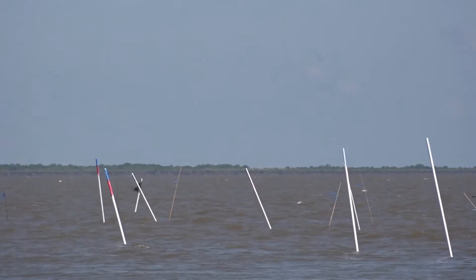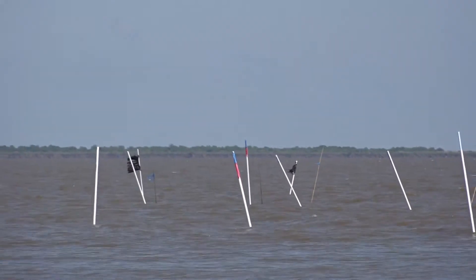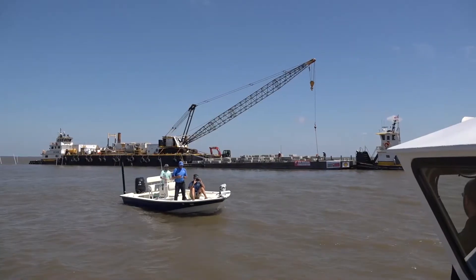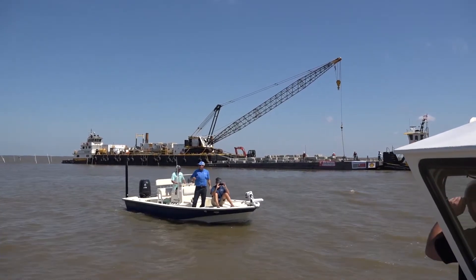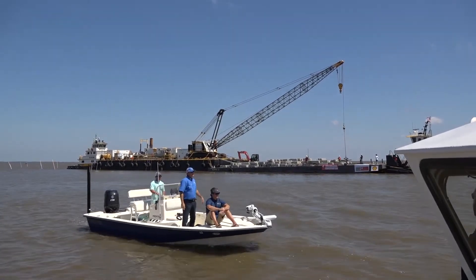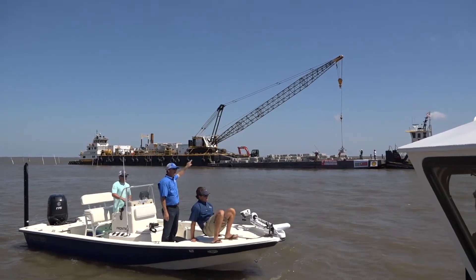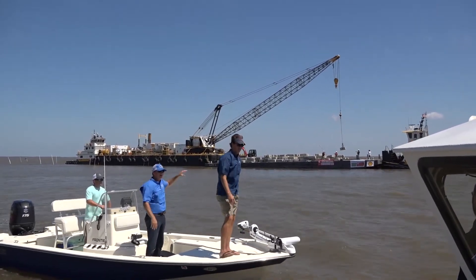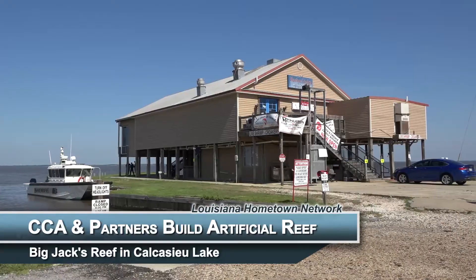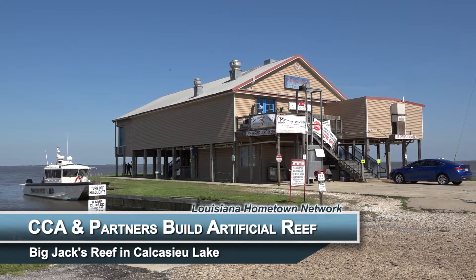Big Lake is a valuable resource to this area. Recreational fishing, boat riding, crabbing, shrimping — everything. And the more we can do to enhance the resources, the better it is for the community. You can look at this parking lot — it's full of boats. It's that way every day almost. Weather permitting, people are down fishing, enjoying Big Lake. So we want to build reefs and enhance the resources so people can continue to enjoy Big Lake.